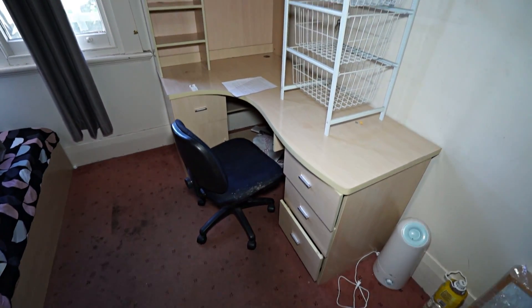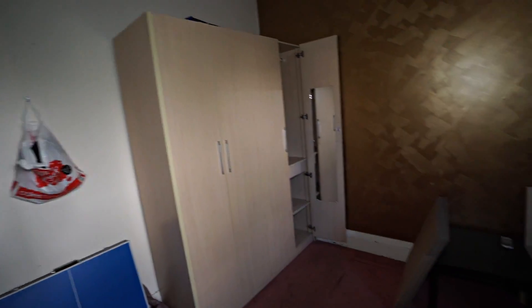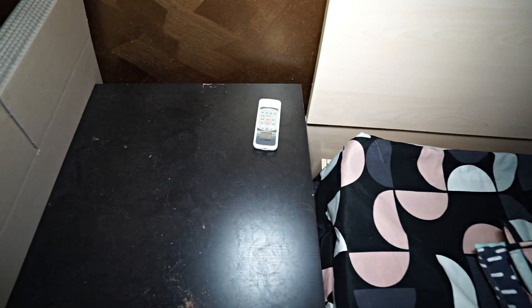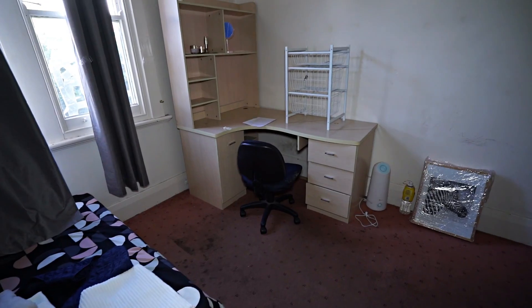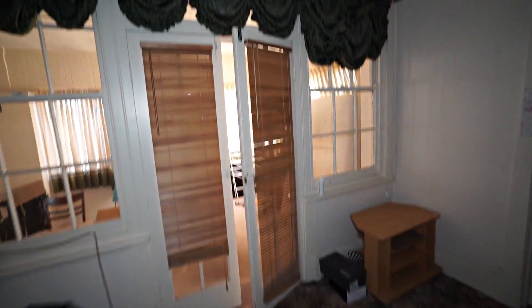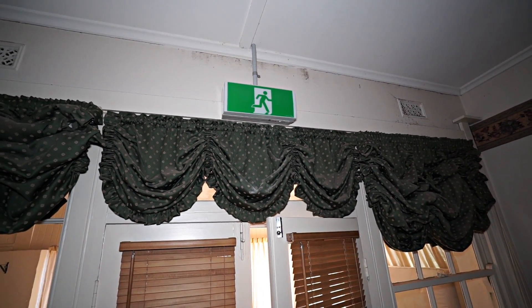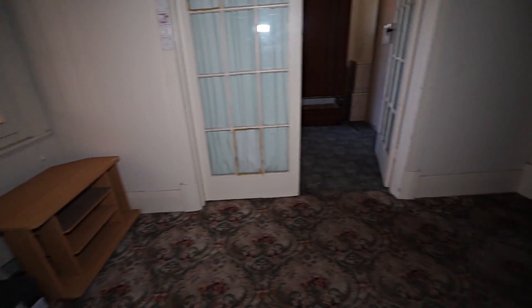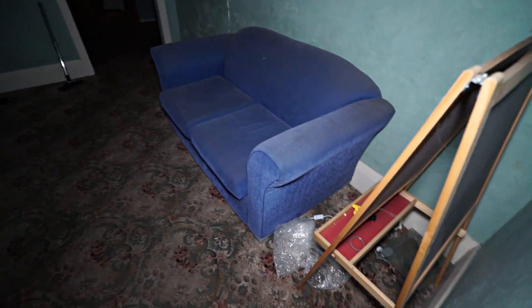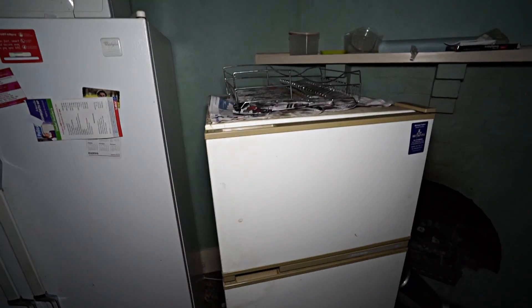These bedrooms are actually pretty spacious, but there's an entire back section that's been extended — it's kind of like a dormitory. And they've officially been a business because there's the compulsory exit sign. Two fridges. I'm not going to open them — don't really want to know what's in there.